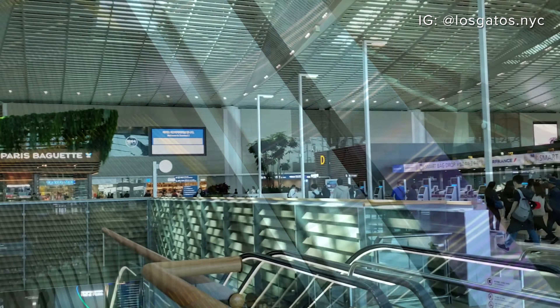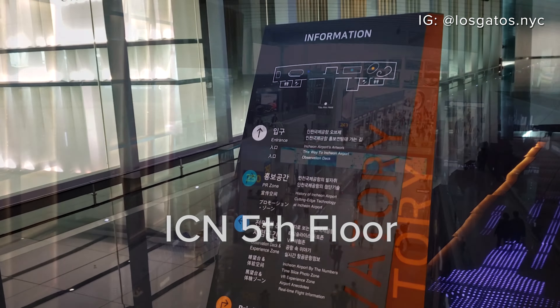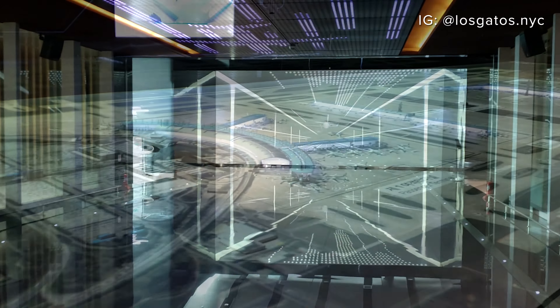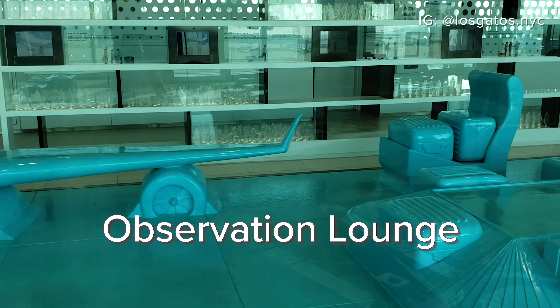After having a cheeseburger and fries and washing up a little bit, I still have about an hour, so I'm going to go check out the observation lounge on the fifth floor of the airport. Incheon's observation lounge is located on the fifth floor of Terminal 2 and is open to the public. After a series of escalators from the first floor, I crossed over the main terminal and into the main space. It was gorgeous. To the right was a room with a scale model of the airport and a number of its statistics. On the other side was a seating area with a coffee shop and VR games that overlooked the tower and ramp.